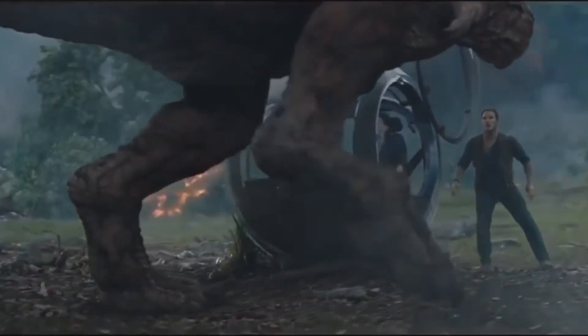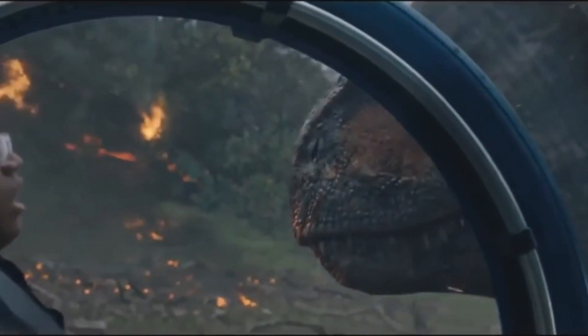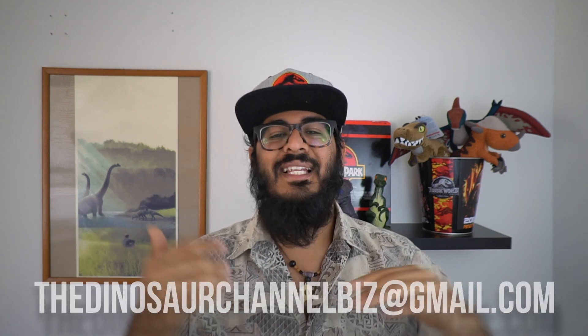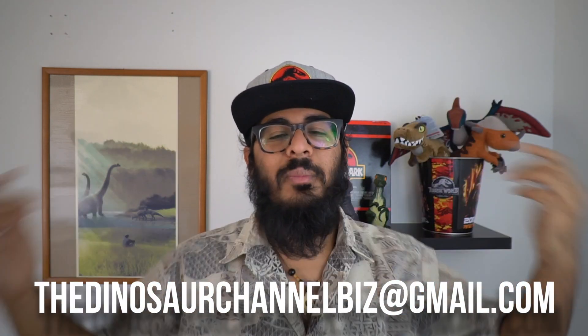Alright, that's the Carnotaurus, folks! I enjoyed seeing it on the big screen in Jurassic World Fallen Kingdom. Make sure to subscribe to this channel and turn on notifications, because in this quick dive series we're covering every dinosaur from Jurassic World Fallen Kingdom. Comment down below your favorite dinosaur, give us a dinosaur-size thumbs up, and you can support us by sending a donation on PayPal — link in the description. Your next dinosaur is going to be the Stygimoloch, and we'll see you in the next one!